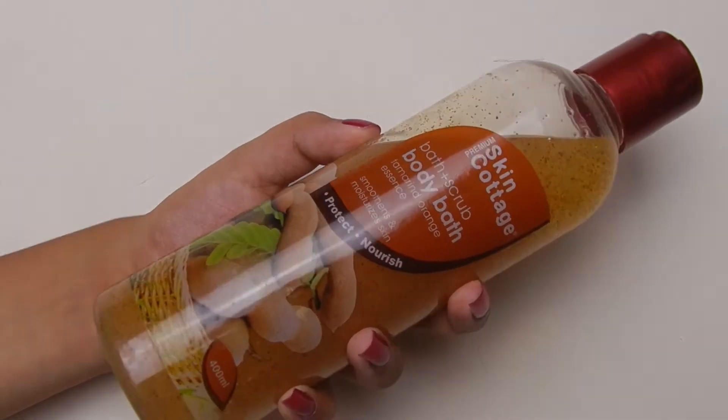This one is the Skinny Cottage Bath Plus Scrub Body Bath. This one smells literally amazing. It's also a body wash, so it's great. I love this one and I have used it a lot. It's for around Rs.150 to Rs.500, so get one for yourself. I had heard a lot about this brand Skinny Cottage on YouTube reviews and was waiting to get my hands on it. Finally I got it and it's too good. For Kolkata people, I got this one from Metro Plaza.